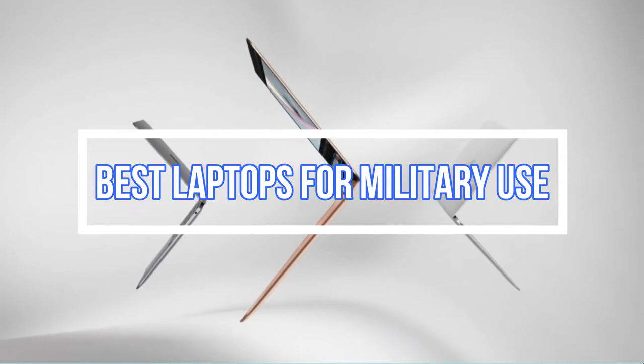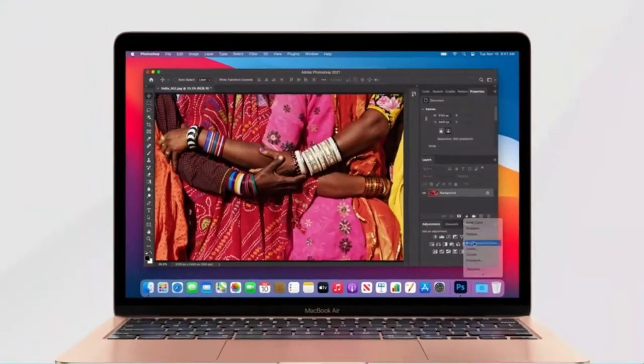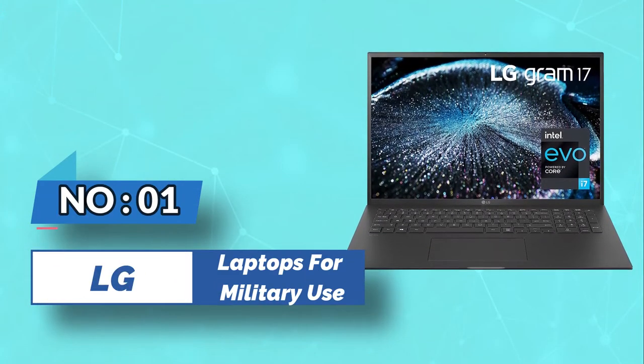Best laptops for military use. Number one: LG laptops for military use.